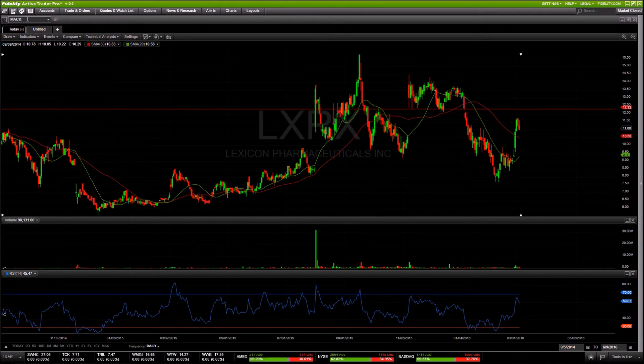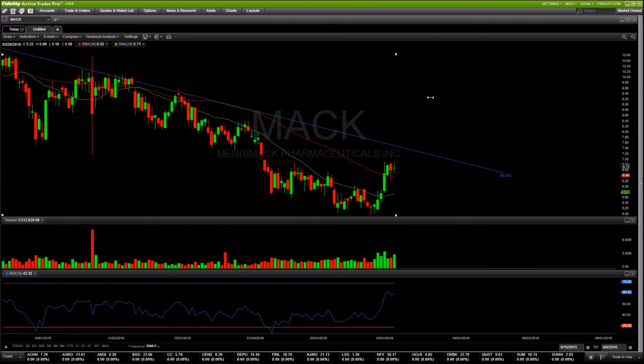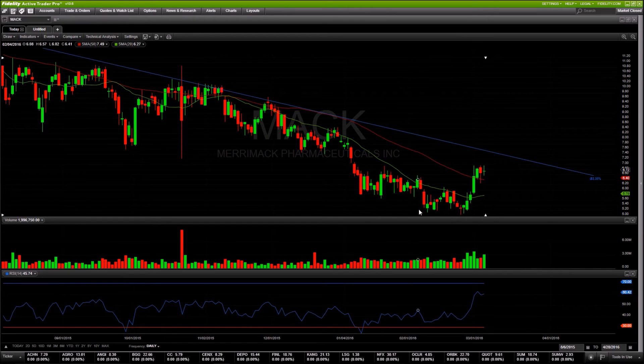Next up is MACK. You can see the downtrend that's been going on for some time — not quite at the trend reversal stage, but I like the rounding bottom, starting to put in a nice base coming off a five or six day ramp, now putting in a perfect little flag setup. What I really like is we've broken above both our 50 and 20-day moving averages and are consolidating above both, so the 50-day gives us a set risk if we get a breakout back above prior highs around the $7 area.